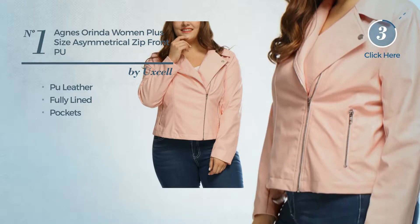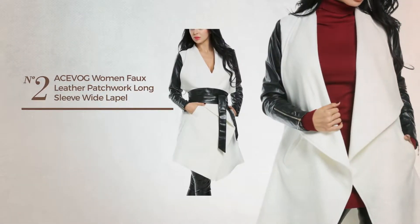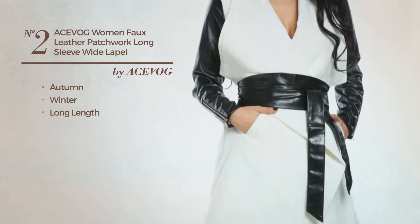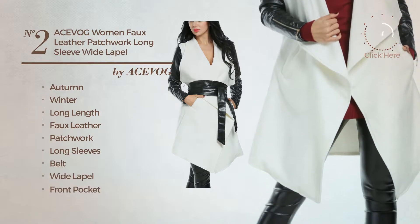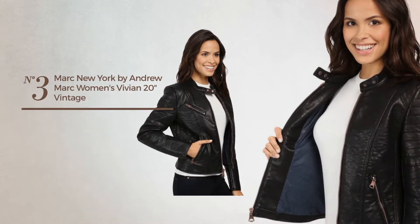Number two: an autumn winter long length coat produced with faux leather, styled with patchwork. This coat includes long sleeves, belt, wide lapel, front pocket, and zipper closure, available exclusively in white color.